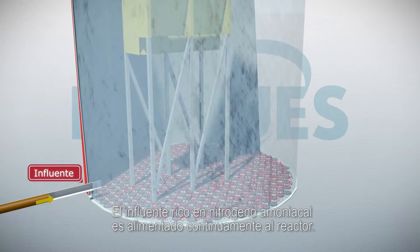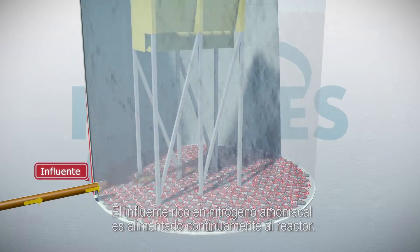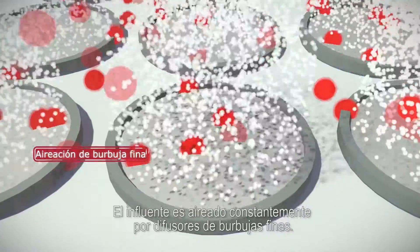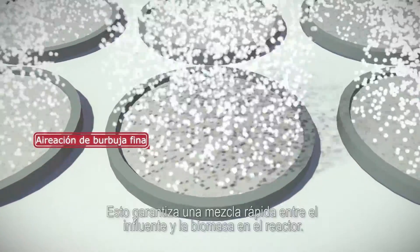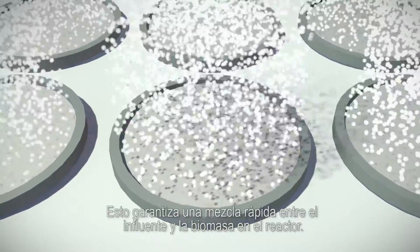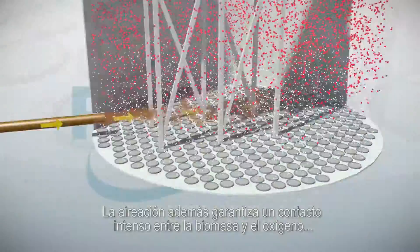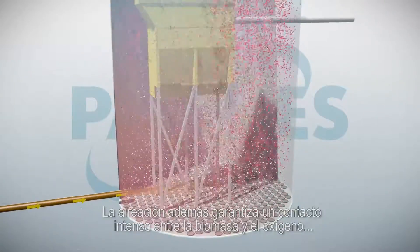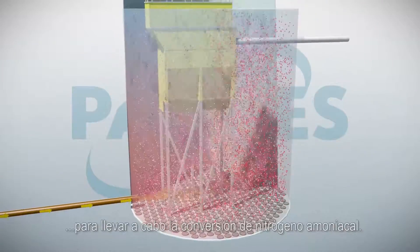The ammonia-rich influent is continuously pumped into the reactor. The wastewater is aerated by fine bubble aerators constantly, ensuring rapid mixing of the wastewater and the biomass. The aeration also provides intense contact between biomass and oxygen to drive the conversion of the ammonium.